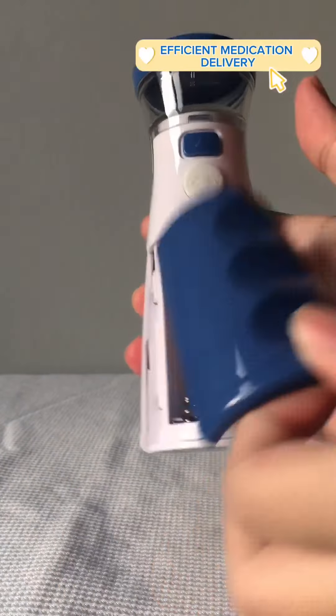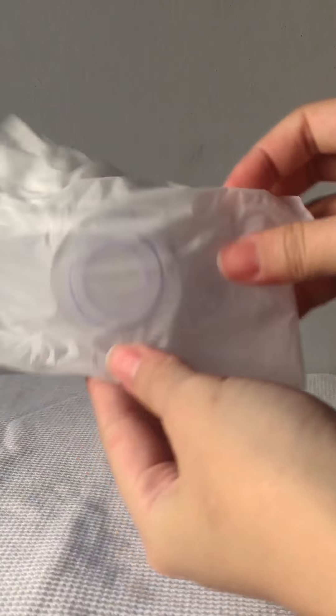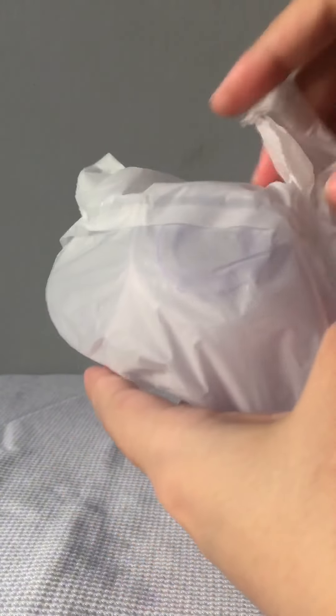Number two is efficient medication delivery. These devices provide efficient medication delivery. The mesh technology creates a fine mist that ensures better absorption of medication into the lungs, which can enhance the effectiveness of treatment.